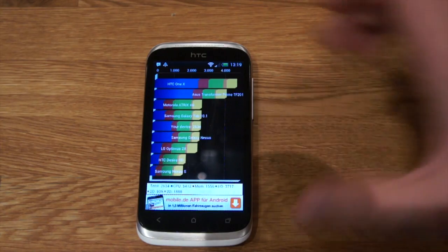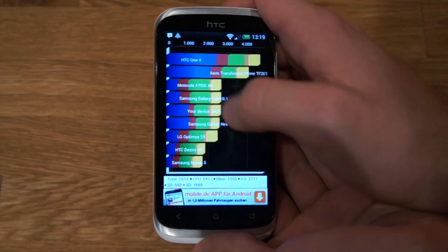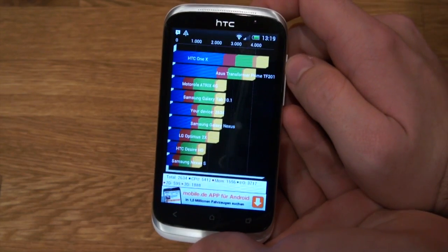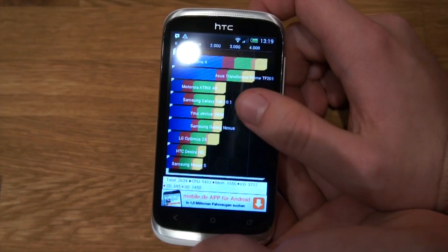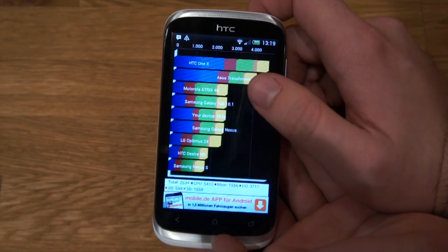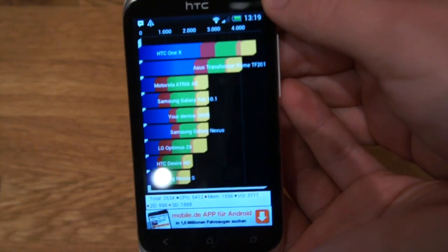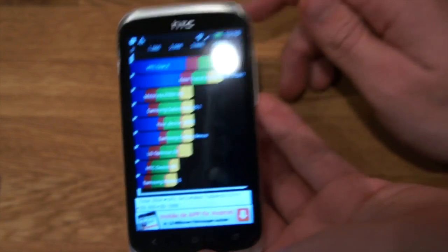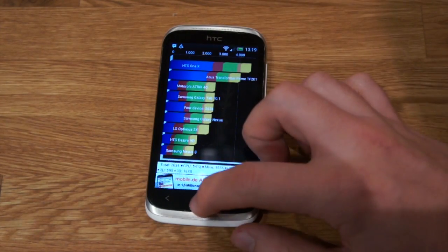So this is the result of Quadrant. As you can see, this is my device — it's slightly better than the Galaxy Nexus and a bit worse than the Galaxy Tab 10.1. There's a top score of 2634 points.